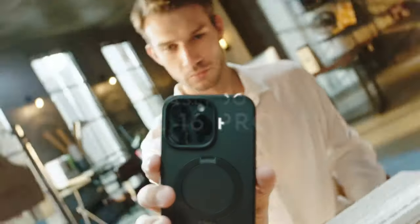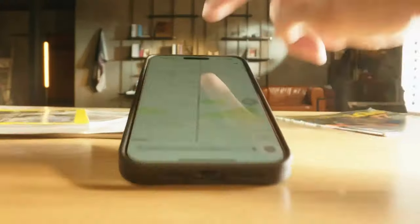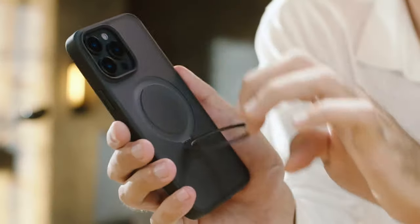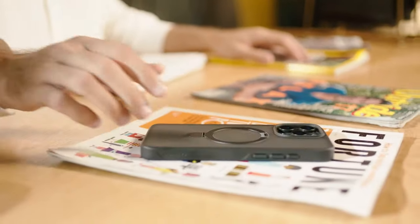On number 10, Case Coup. The Case Coup Magic Stand Series for the iPhone 16 Pro Max redefines versatility and protection. Engineered with innovative magnetic technology, this case features a foldable kickstand that effortlessly attaches to all MagSafe accessories. The lightweight yet durable aerospace aluminum alloy construction ensures stable viewing in both portrait and landscape modes, adjusting the angle between 40 and 120 degrees for the perfect viewing experience.